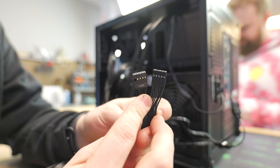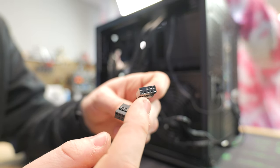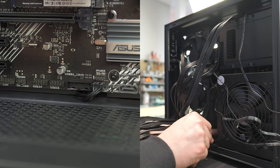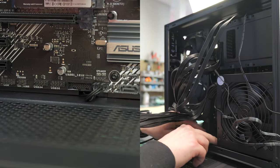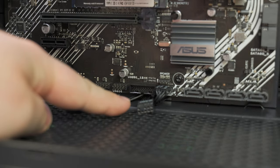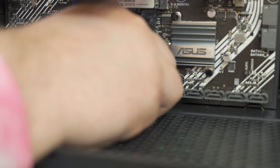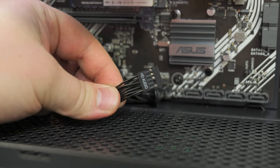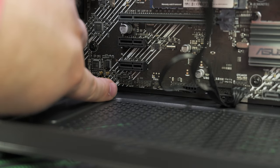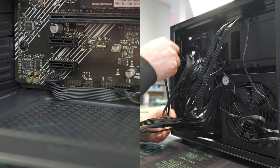Next we have HD audio and USB 2.0 headers. HD audio is labeled and is missing a pin toward the middle; USB is missing a pin on the far side. Run both through the same cutout as the front panel. HD audio plugs in over on its designated header — line up the missing pin. For the USB 3.0, because this case doesn't have great cutouts, we'll run it through the same spot we ran the PCIe cable.